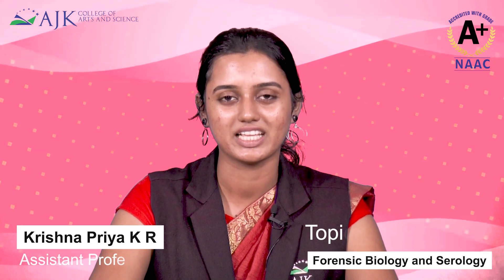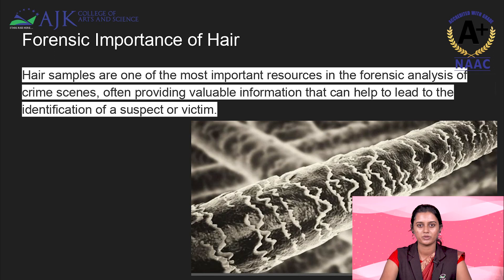Hello everyone, I am Krishnam Priya, Assistant Professor, Pharmacy Science department, A.J.K. College of Arts and Science. Today we will be discussing about the importance of hair in forensic science.